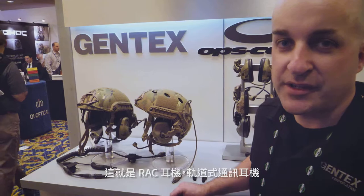Hi, I'm Greg Hould. I'm Product Manager for Gentex Electronics and Communications Division. This is the RACK headset — the Rail Attached Communication headset.